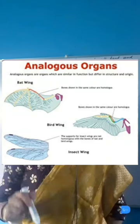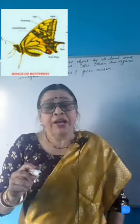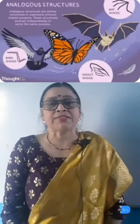Another example of analogous organs is the wing of a butterfly and the wing of a bird. Both wings perform the same function — in both animals, wings help them to fly — but there is no structural similarity. The wings of a butterfly are membranous, whereas the wings of birds are feathery.